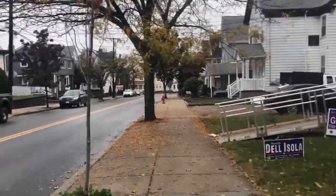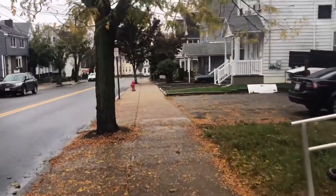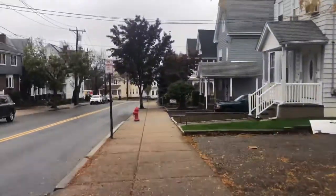This looks like a haunted house! We're actually going to the city hall to pick up some birth records for his grandfather, for our citizenship in Italy.